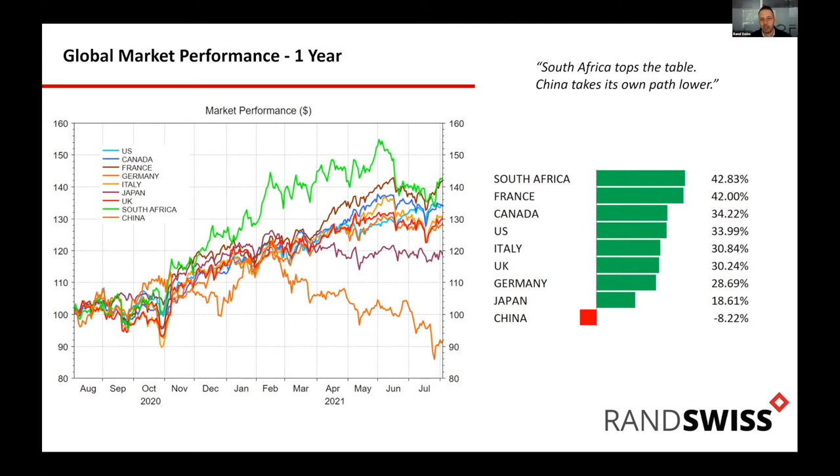On the Naspers/Prosus swap question — we're sending out a communication today. I personally prefer Prosus as a whole if implementing new clients or if there's no big tax liability. I get the sense that a lot of the value unlock is going to be had in Prosus rather than Naspers. That said, you've got to take into account your tax position — if you bought Naspers at 400 grand with an enormous capital gain, switching will trigger that gain. We're sending a research note out shortly.